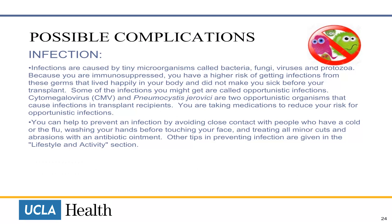Infections are caused by tiny microorganisms called bacteria, fungi, viruses and protozoa. Because you are now immunosuppressed, you are at a higher risk of getting infections from these germs that happily lived in your body and did not make you sick before your transplant. Some of the infections you might get are called opportunistic infections. Cytomegalovirus and Pneumocystis jiroveci are two opportunistic organisms that cause infections in transplant recipients. You are given medications to reduce your risk for opportunistic infections.